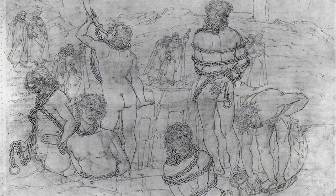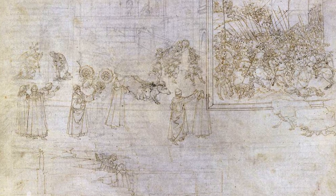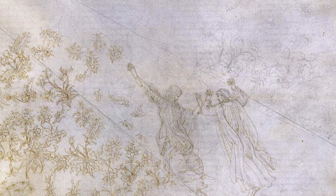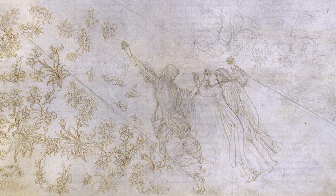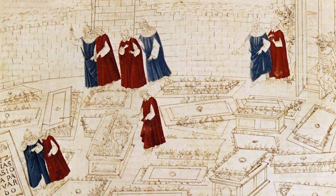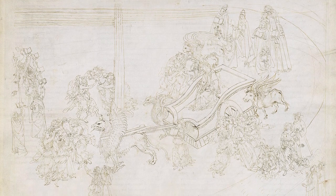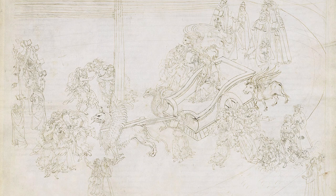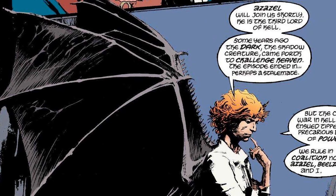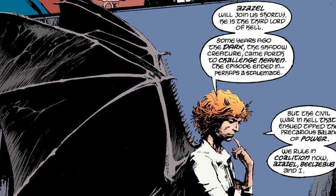Botticelli matches each of these illustrations to a canto or section of the story, telling the whole story of each canto in the pictures. This means he has to collapse the passage of time to tell several events in one picture. Beatrice, Dante and Virgil all appear multiple times in the same image, acting out different parts of the canto. So he's telling a story through pictures, supported by writing, where the narrative is spread out in a single set of combined images throughout the page. Where have we seen that before?